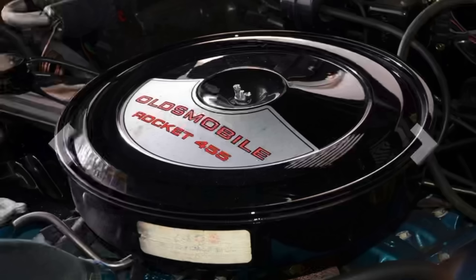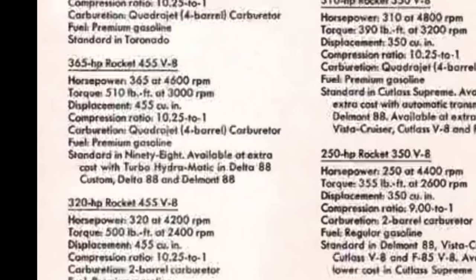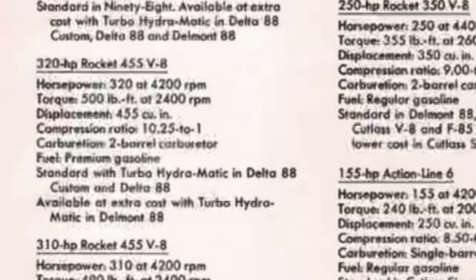The 1968 Oldsmobiles carried a wide range of 455 cubic inch engines, ranging from a 310 horsepower regular fuel two-barrel powered 455 at the bottom end, all the way to the top-producing 400 horsepower 455 found in the Toronado. The 310 horsepower V8 was standard with manual transmission in the Delta 88s and optional at extra cost in the Delta 88. With an automatic transmission, you would get a 320 horsepower version — still with a two-barrel carburetor, but with a 10.25 to 1 compression ratio requiring premium fuel instead of the 9 to 1 ratio.